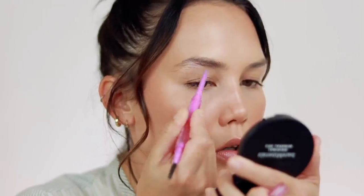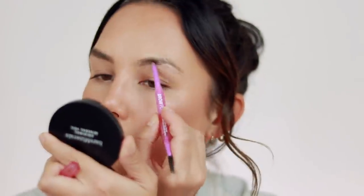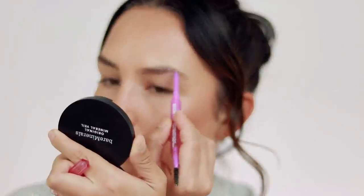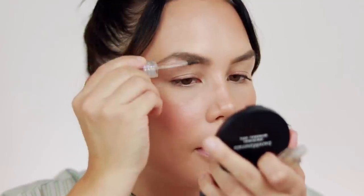For the brows, I'm going to use my Kosas Brow Pop Dual Action Defining Pencil in the shade Soft Brown, and the Kosas Air Brow in Clear to set my hair in place.